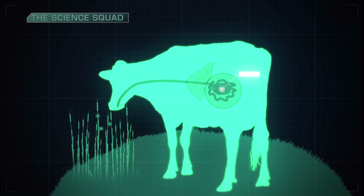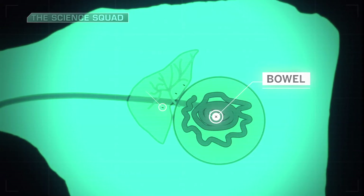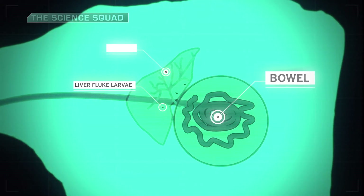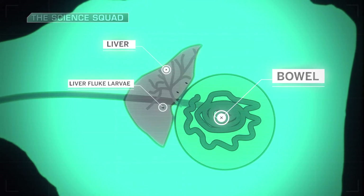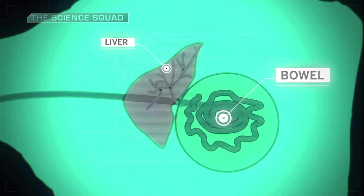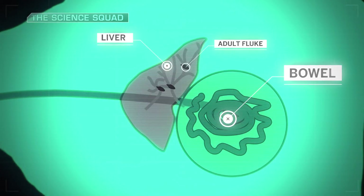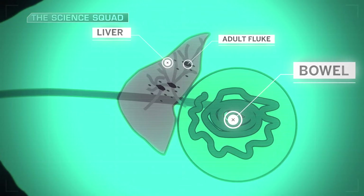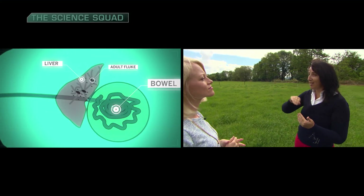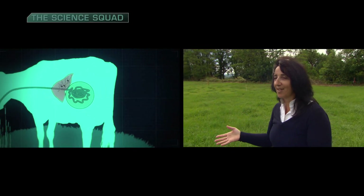The larvae penetrate the intestinal wall and move to the liver, where they spend 8 to 12 weeks living on blood and tissue and causing significant liver damage. As the larvae mature, they travel to the bile ducts where, in the absence of treatment, they can grow up to 4 centimeters in length and also reproduce. Once two liver fluke mate inside the liver, they produce eggs, and the bile duct feeds into the gallbladder, which passes into the intestine and through the digestive system.